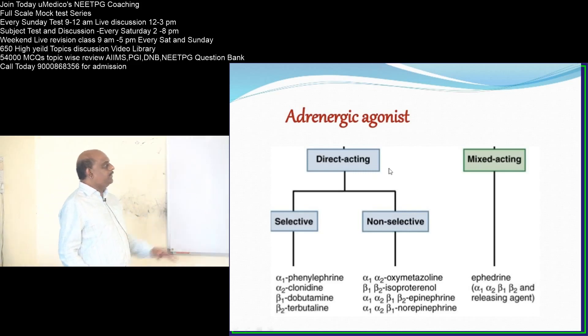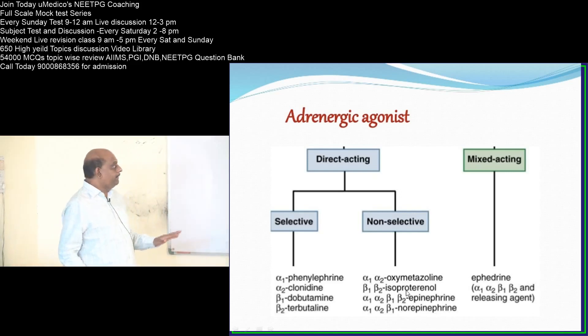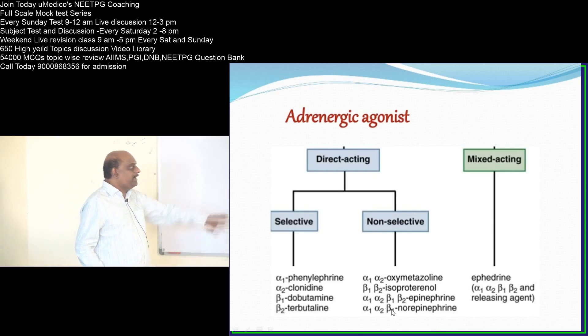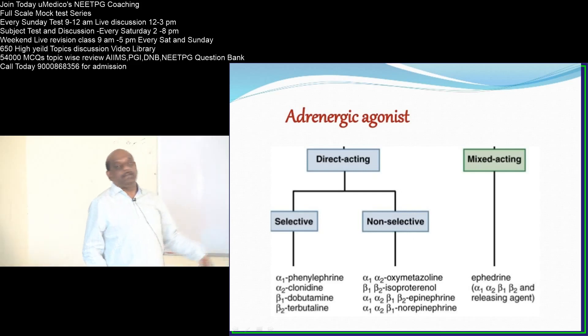Non-selective agents include isoproterenol, which acts on beta-1 and beta-2. Epinephrine acts on alpha-1, alpha-2, beta-1, and beta-2. Norepinephrine acts on alpha-1, alpha-2, and beta-1 but not beta-2. Oxymetazoline acts on alpha-1 and alpha-2. Mixed acting agents include ephedrine, which is both direct and indirect acting.